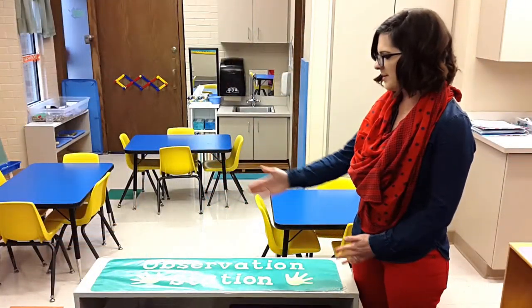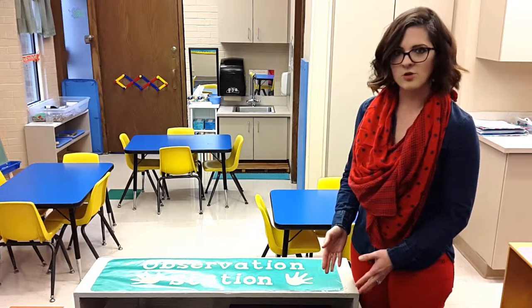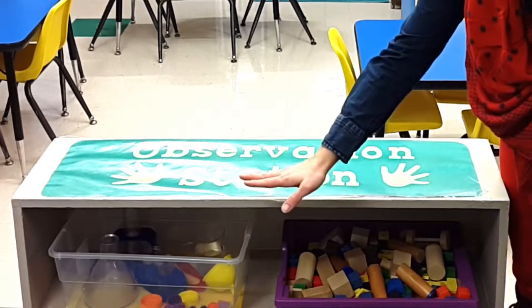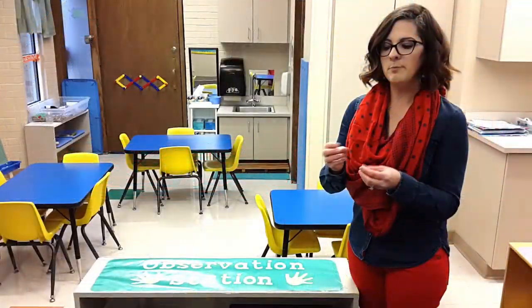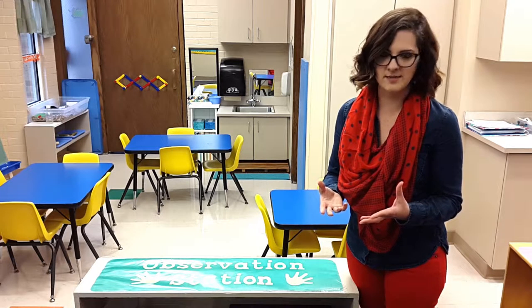Children learn best by discovery play. A way I teach children to share their observations is by setting up an observation station. In the station are different toys they can use for discovery. I have tiny blocks, I have droppers with different beakers of water, and I have other things that they can move and manipulate to have an outcome, usually cause and effect.